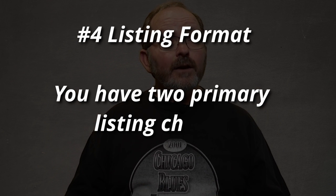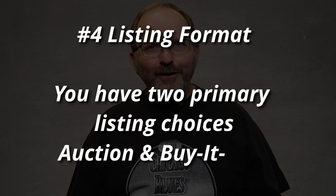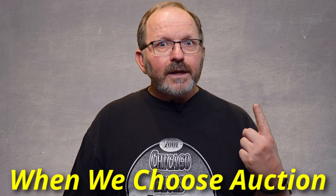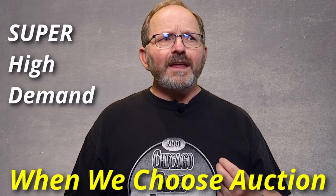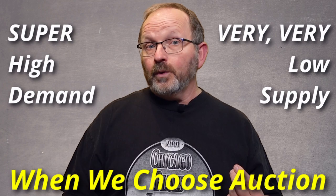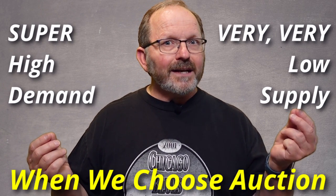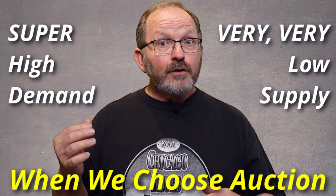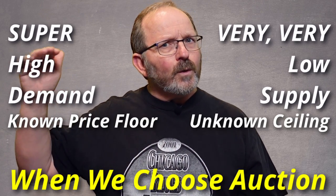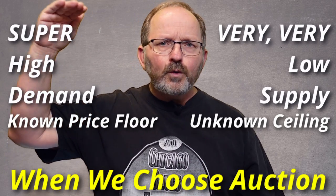First let's talk about what style of listing you want to do. You're going to have to decide whether you want to do an auction or buy it now. I have very strong opinions about it, so let me tell you exactly what we do and it works for us. I only run an auction if I have an item with very high demand — like everybody is looking for one — and a very low supply. Nobody has one. And further, I pick an item for auction that I'm pretty sure I know the minimum of what it's worth, but I don't know where the ceiling is. I know the floor, but not the ceiling.